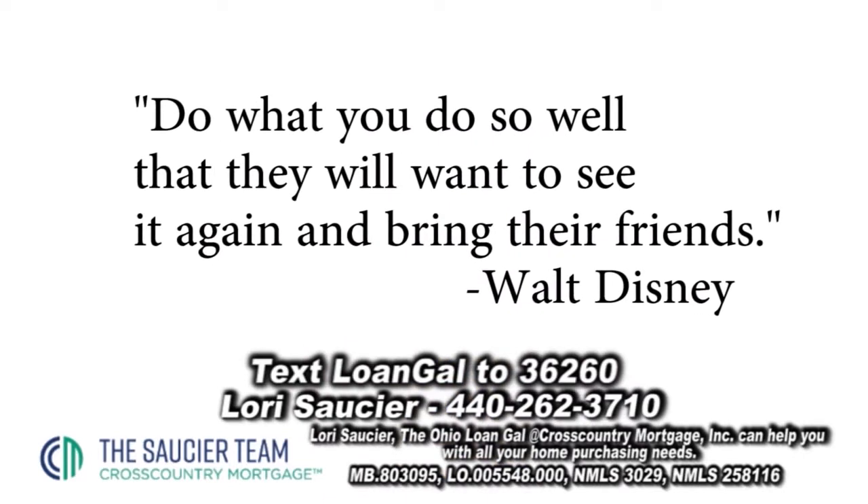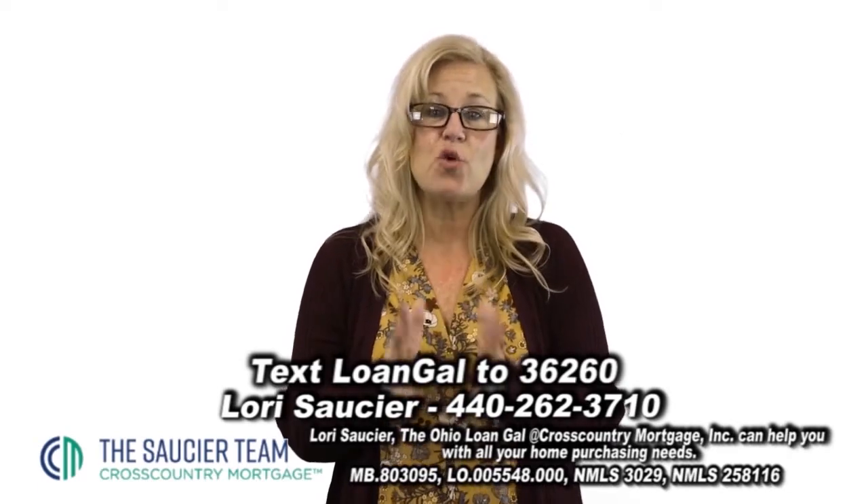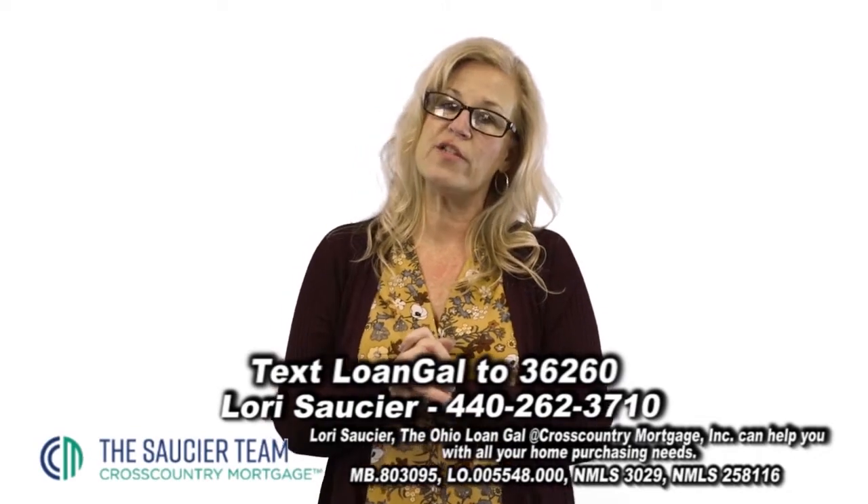Walt Disney, who I have always admired, said: 'Do what you do so well that they want to come back to experience it again and bring their friends.' I am dedicated to making the home buying experience a happy, joyful experience for all of my clients, and I am honored when they refer their friends to work with me.